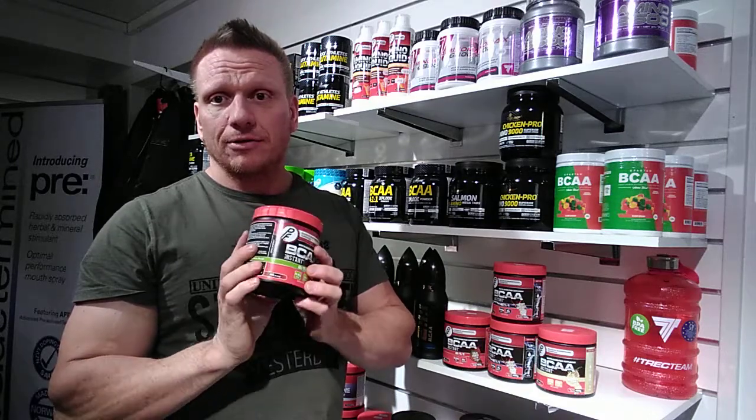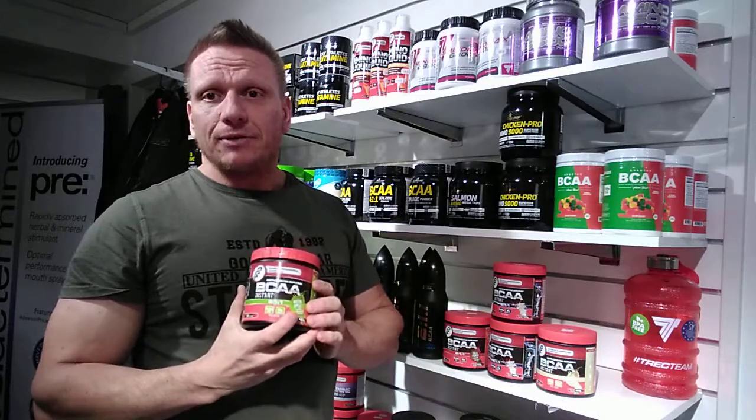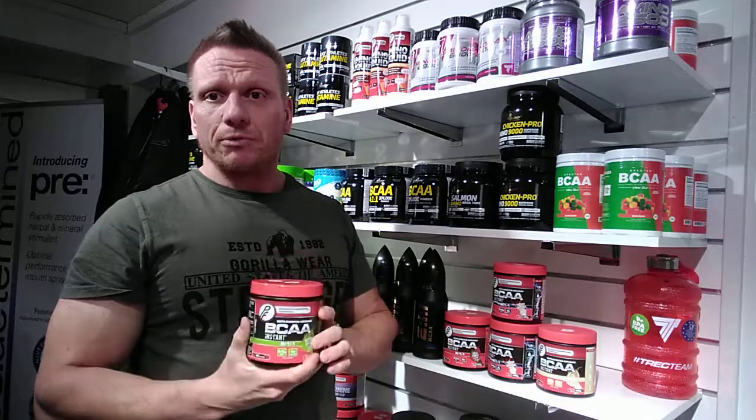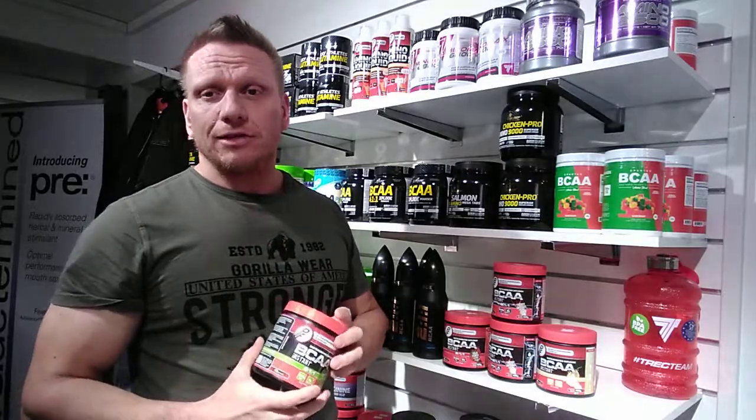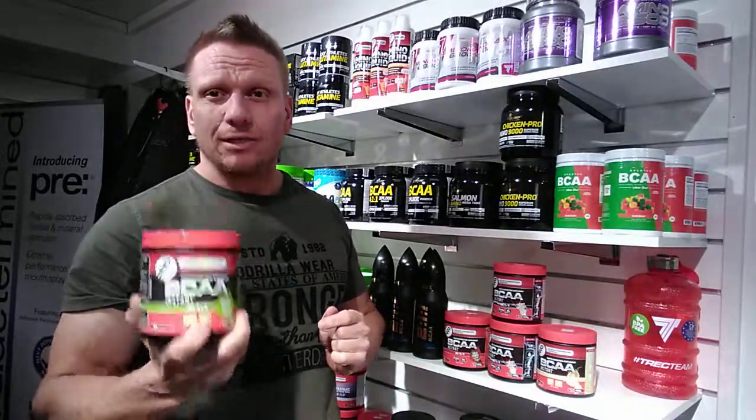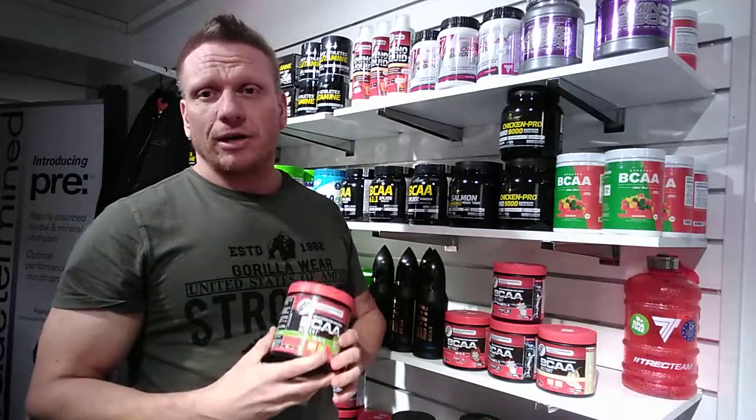So that's my tip for today: understand your EAAs, and make sure when you go into a supplement shop, don't let the salesperson convince you that BCAAs are something you definitely need and require — because they're just trying to make a quick buck out of you.